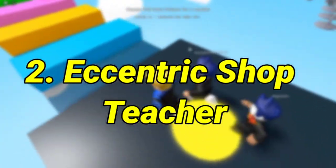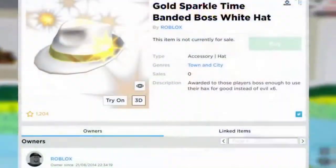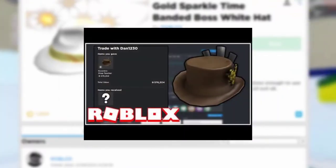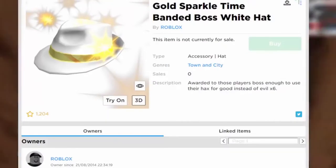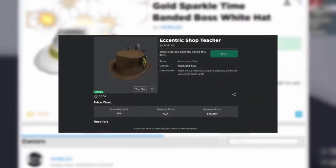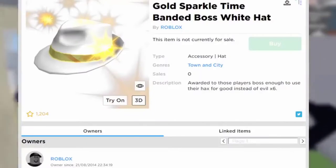Number 2: Eccentric Shop Teacher. The Eccentric Shop Teacher hat has just a few copies left in existence. It was initially given to players as a prize in the Superhero School Building Contest in 2010, and it is rumored that only one of the 10 winners held onto this item. That is why it's so rare to see it while being resold in the catalog. It was sold in 2012 for approximately $10,000, so you can bet it is now worth even more.